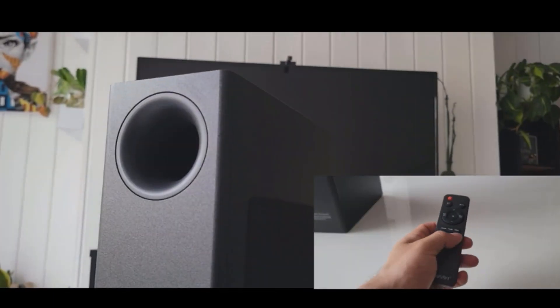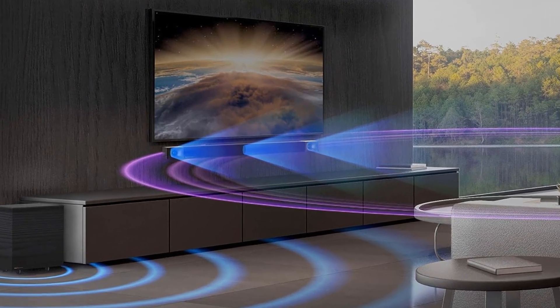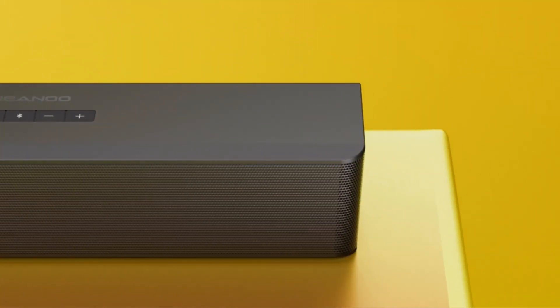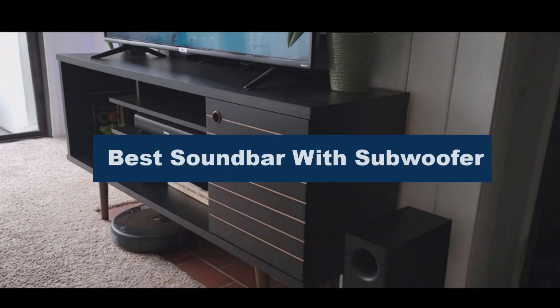Elevate your audio experience with the best soundbar with subwoofer. Enjoy immersive sound, crystal-clear dialogue, and space-saving design. It enhances movies, music, and gaming while simplifying your setup for a better home entertainment experience. In this video, we're going to review the top 5 best soundbars with subwoofer in 2023.